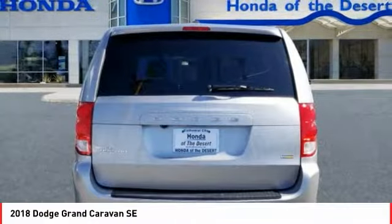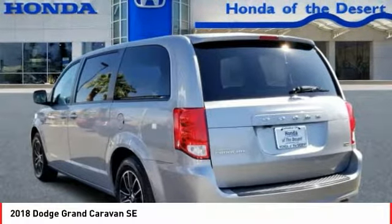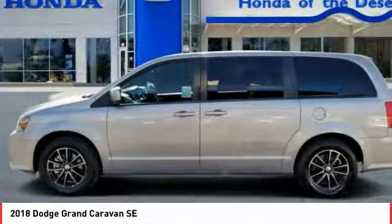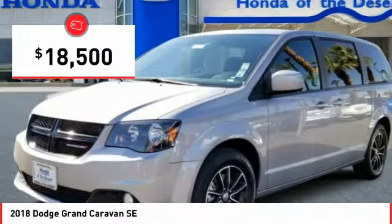Its vast interior is widely praised with an innovative seating arrangement, versatile cargo storage, and enough entertainment features to keep the kids entertained on road trips — and is priced below $20,000.